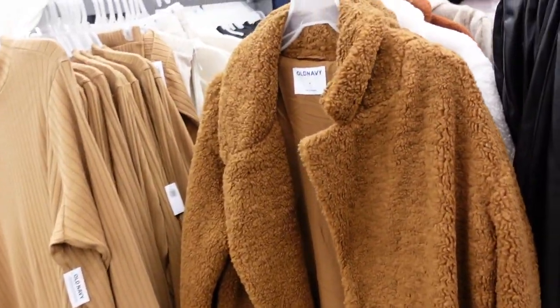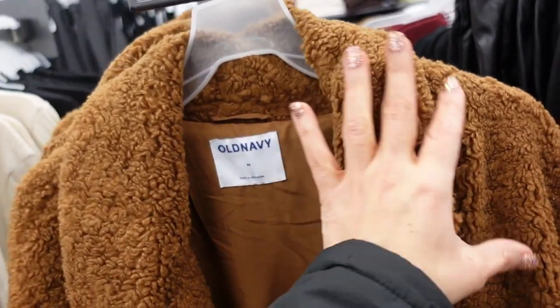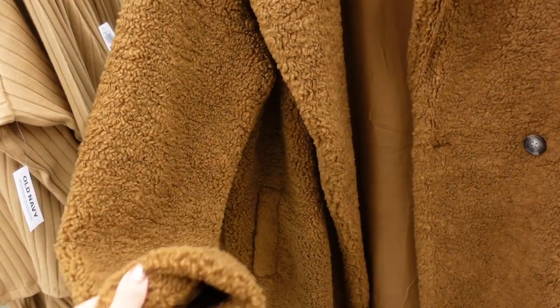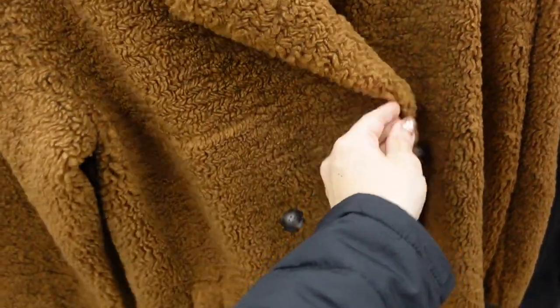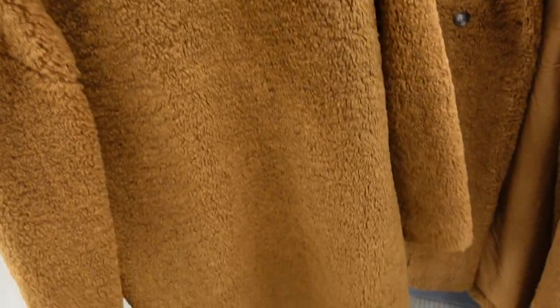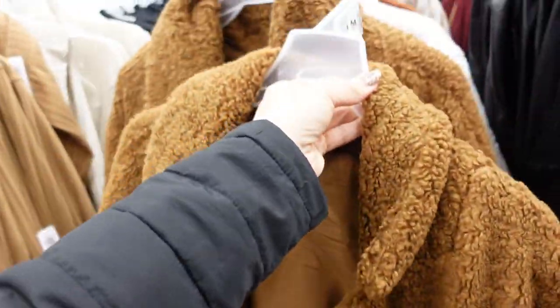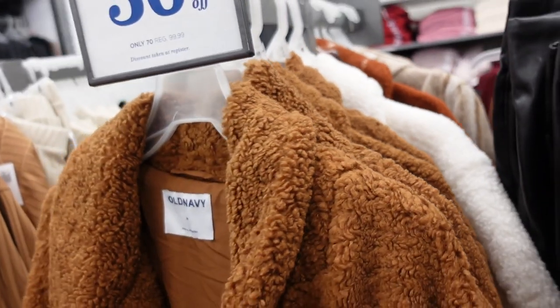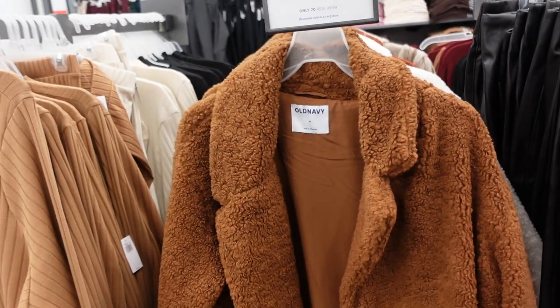Now a Sherpa-style coat — these are super plush with a smaller collar, drop sleeve, relaxed wrist, double-breasted buttons, side pocket, and completely lined on the inside. Nice and oversized through the back in camel — also comes in ivory. They're 30% off, down to $70, regularly $99.99.